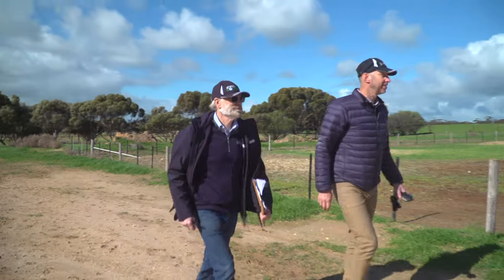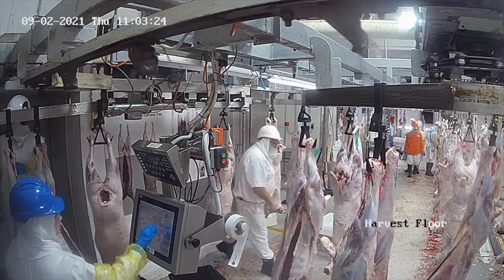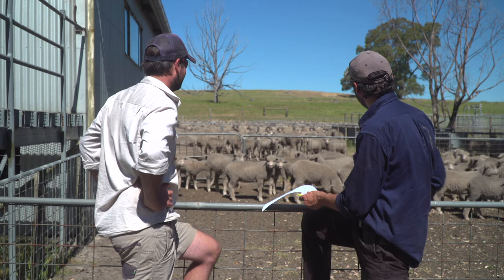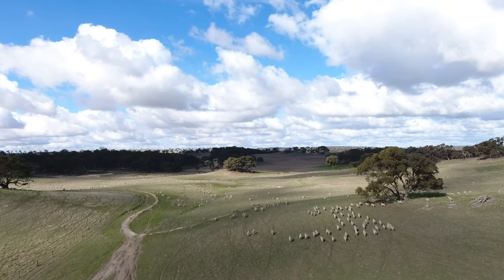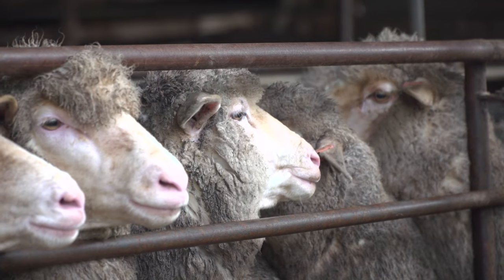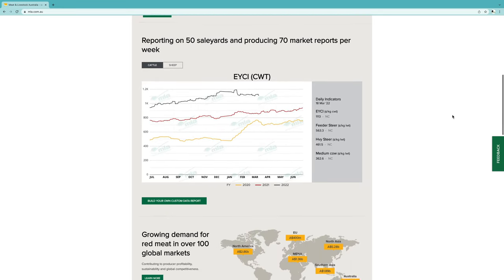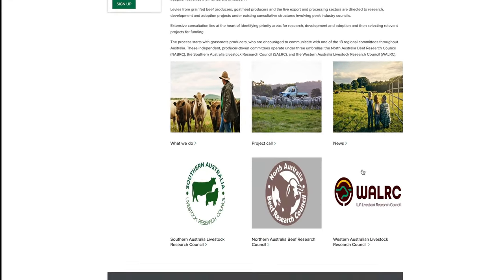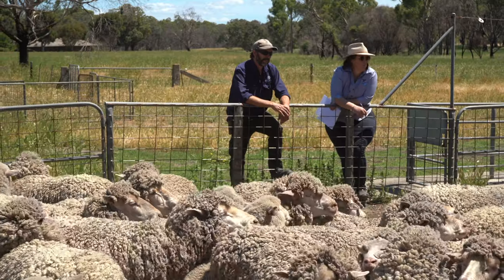Between 2007 and 2021, the Department of Primary Industries and Regions managed the Enhanced Abattoir Surveillance Program at Lobethal and Murray Bridge, with funding from the State and National Sheep Industry Funds and Meat and Livestock Australia. It was the EAS program that provided producers with the feedback discussed in this video. Although EAS monitoring has ceased, there are plans to transition to entering South Australian data into the national system, which can inform the development of appropriate industry and government initiatives to better support South Australian producers.